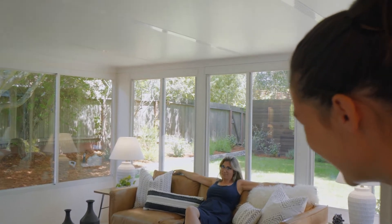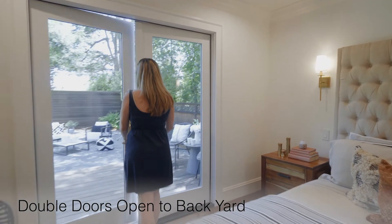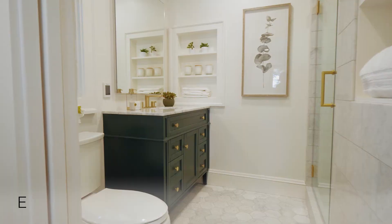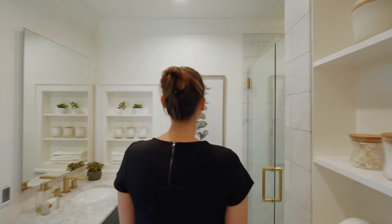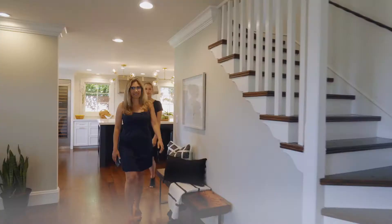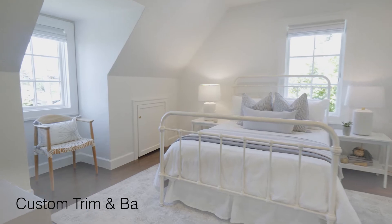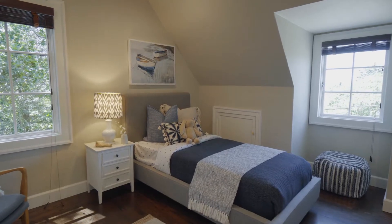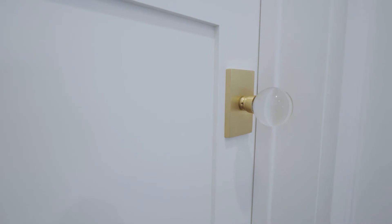Wake up, Katie — it's time for the primary suite. The rain shower is gorgeous. I would love to get ready in this bathroom. Katie, did you notice the natural light in both bedrooms? And the custom trim and glass doorknobs are on point.